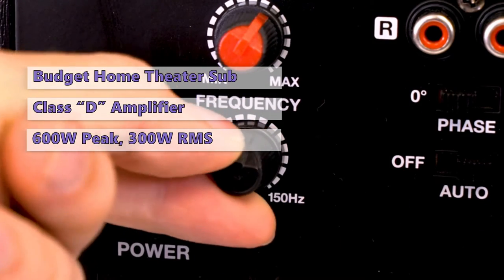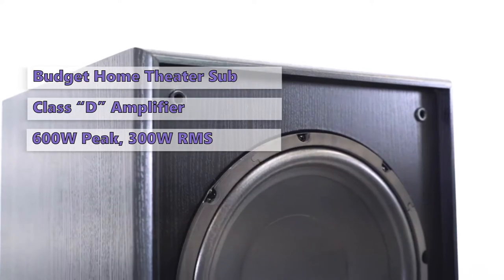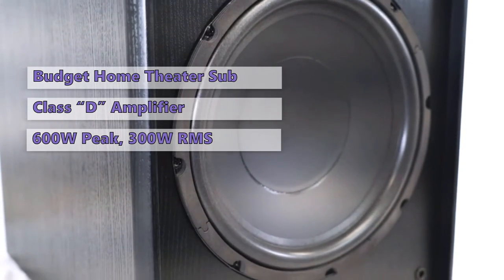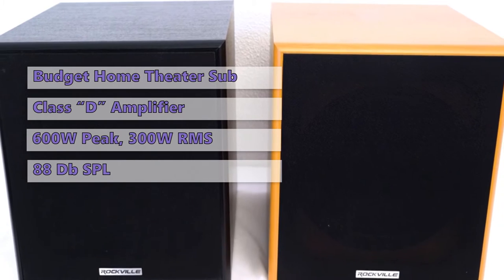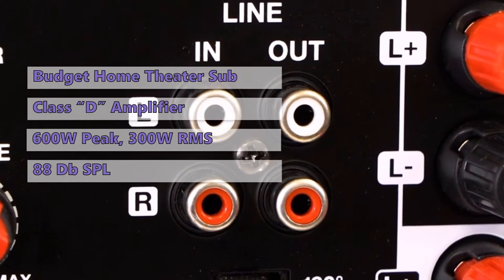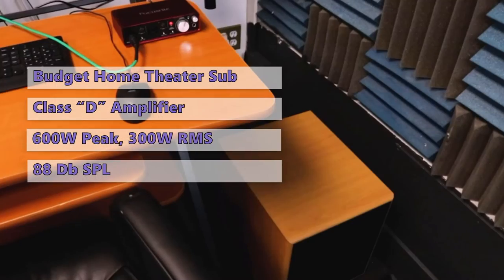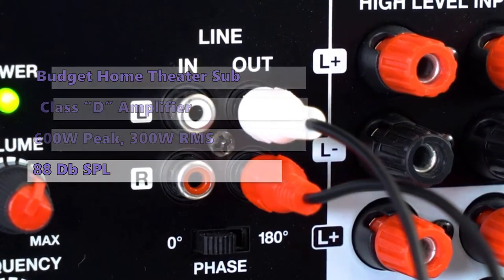The Rock Shaker 10 includes a high-quality IEC power supply with a standard IEC power cable and sports a stylish black finish. It features a crossover frequency control that lets you set a desired crossover point on the frequency spectrum. It is rated at 88 dB SPL and features a thick, dense, and tightly controlled voice coil. As a bonus, the woofer comes with a detachable foam grill that can be removed for cleaning.